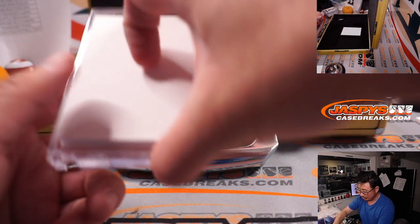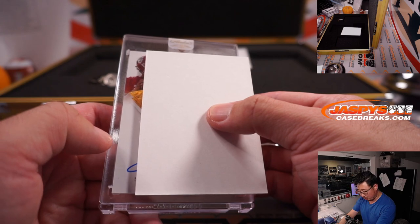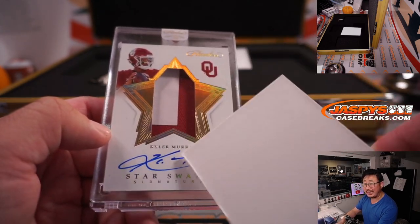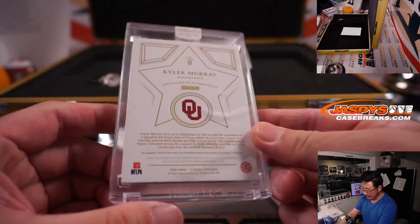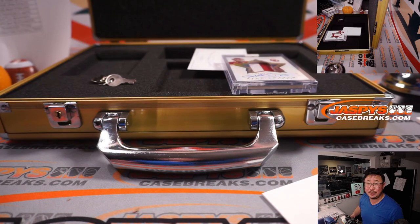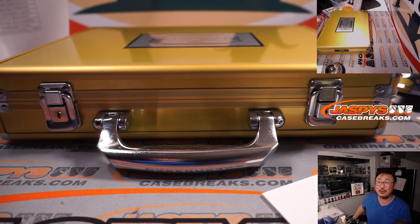The last one is going to be an OU quarterback — it is Kyler Murray. Nice Star Swatch Signature, two-color jersey and autograph, 8 out of 10. Another one for Josh Smith and the Arizona Cardinals. Congrats, man. And there you go, everybody. Second half of the case is in the store. But as for now, pick your team 11 — the case is closed. We'll see you for pick your team 12, maybe a little bit later tonight. jazbeescasebreaks.com. Bye-bye.